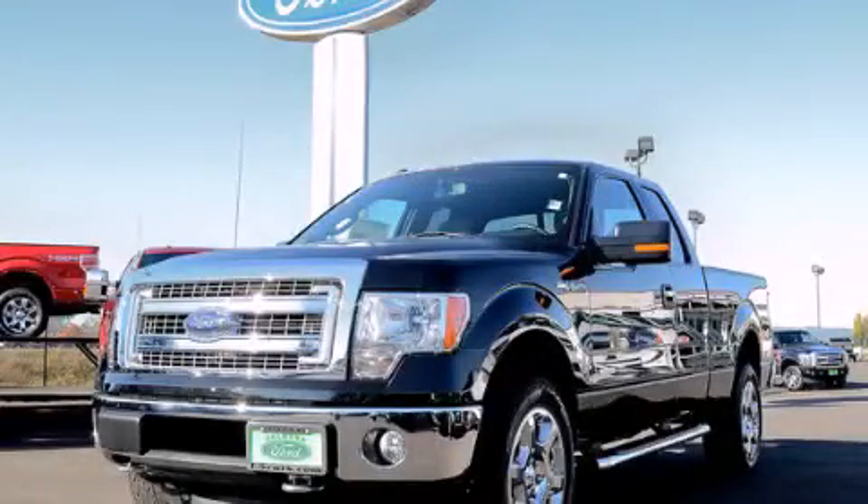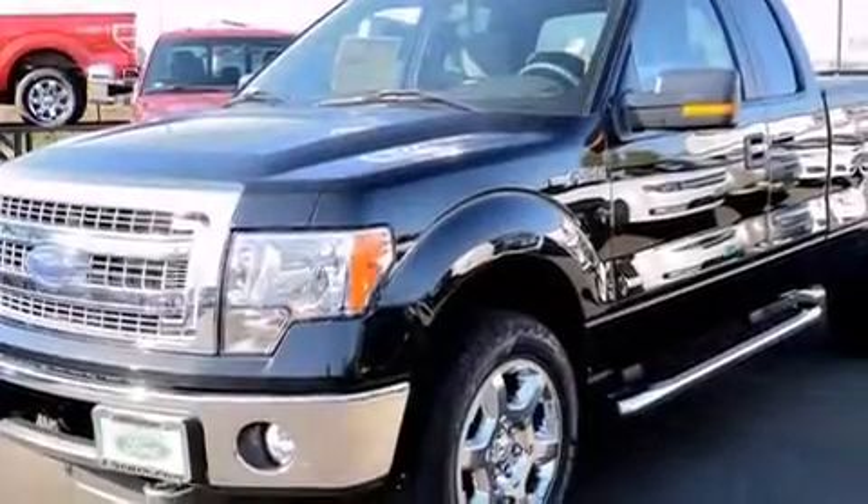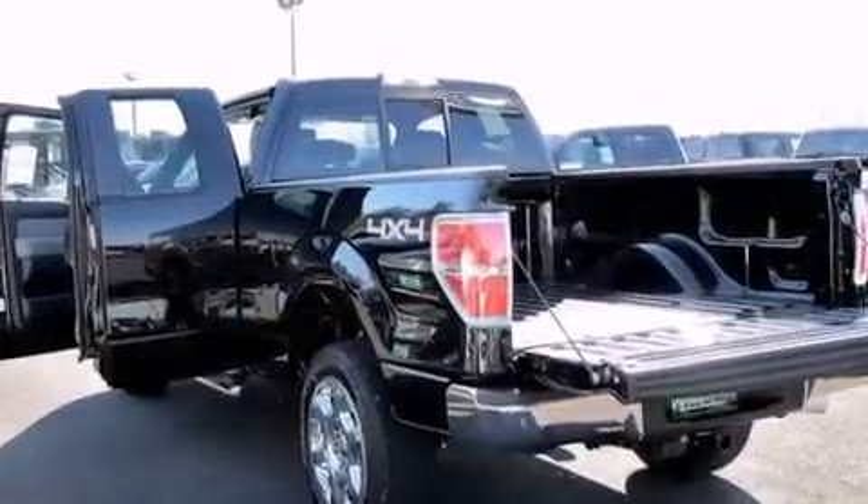This is a brand new 2013 Ford F-150 — strong, durable, and dependable. It has a 3.5-liter six-cylinder engine, a six-speed automatic transmission, and four-wheel drive.